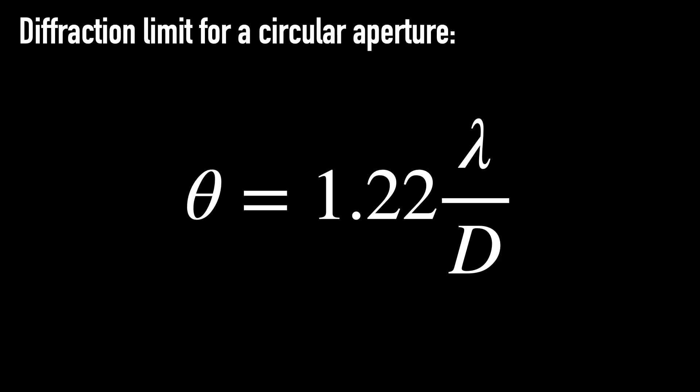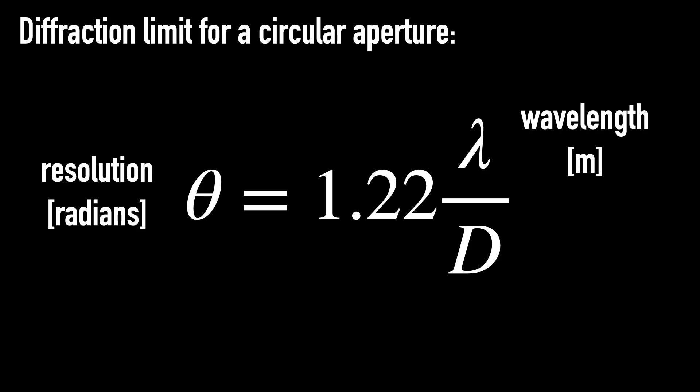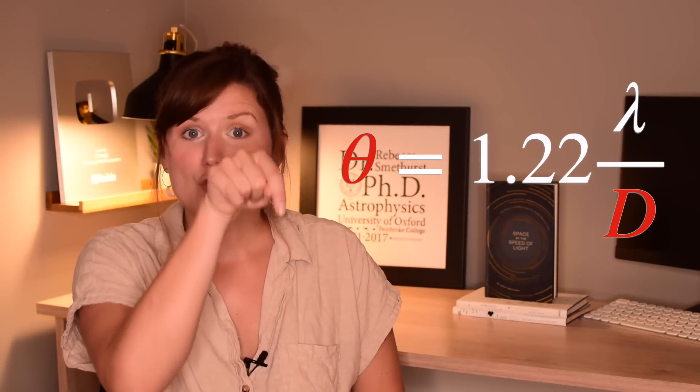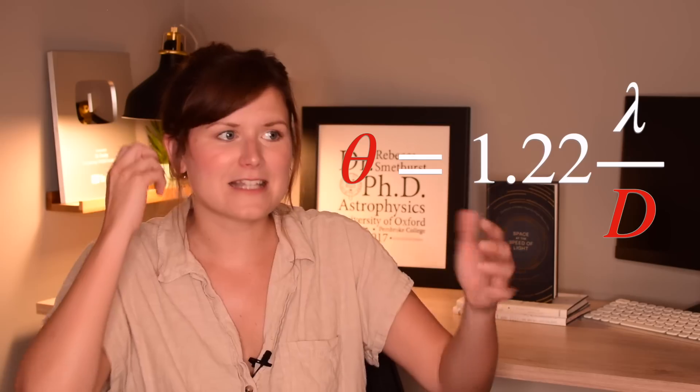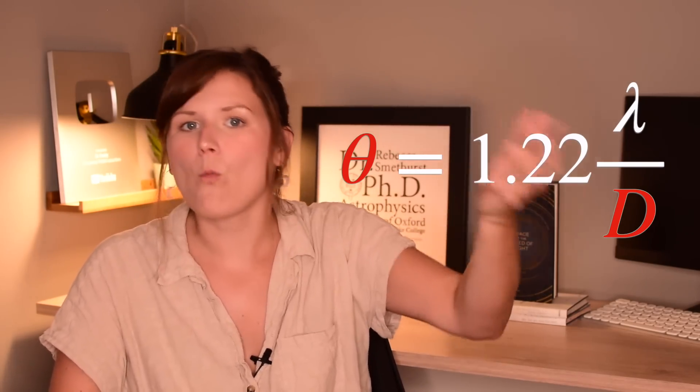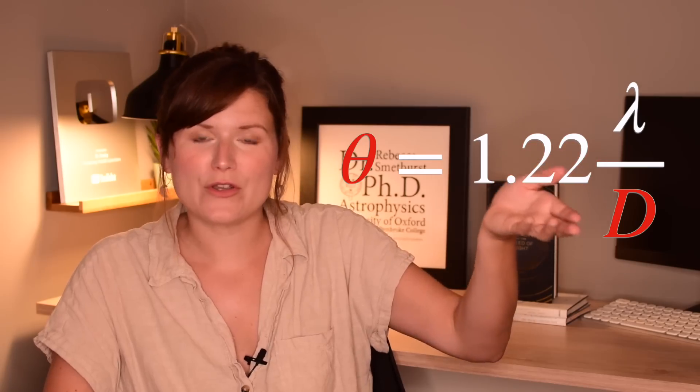In the same way that you'd say the sun and the moon are 90 degrees apart from each other, and the full moon is half a degree across — it's kind of like what's the smallest fraction of the total sky that you can actually make out. That angle is essentially equal to 1.22 times the wavelength you're observing in, divided by the diameter of your telescope. So if you make the diameter bigger, this number gets smaller, i.e. your resolution gets better because the distance between two objects in the sky that you could make out as two separate objects gets smaller.